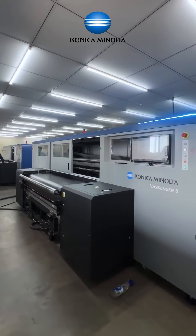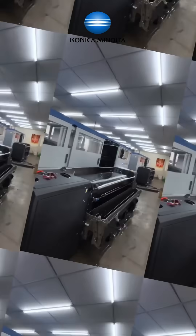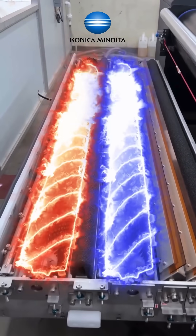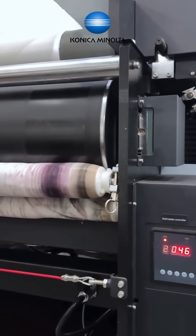Cutting corners on quality or cutting ahead with excellence? Cheap machines may save you today but they cost you more tomorrow. Introducing Konica Minolta Nassinger, where precision meets power.